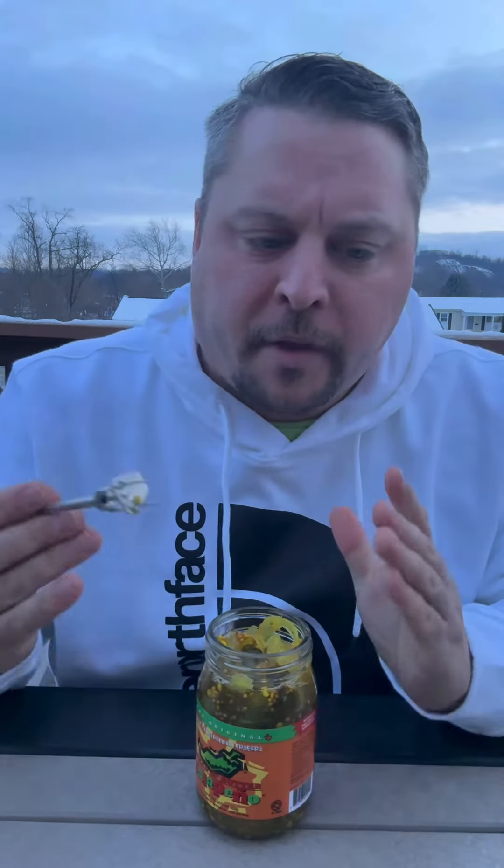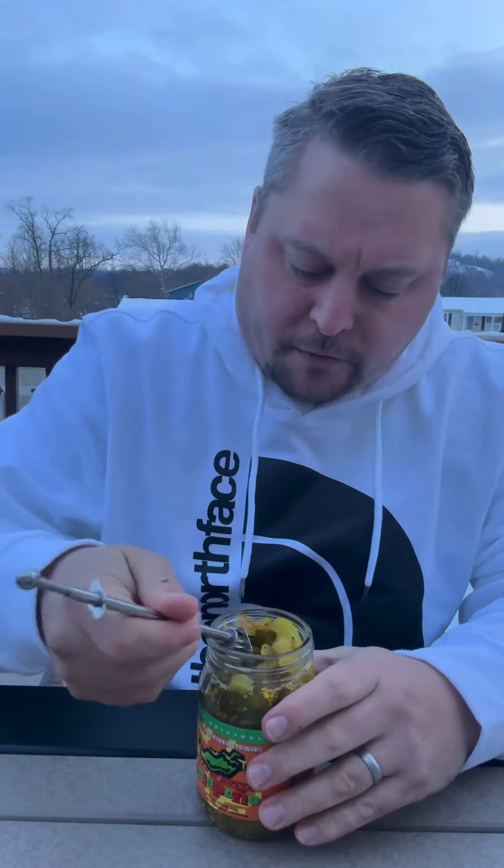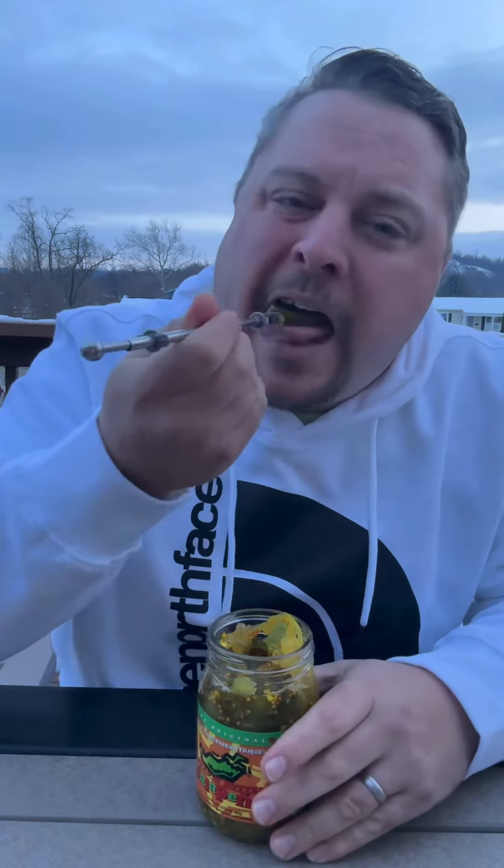Nice flavor — it is like a bread and butter, very sweet, a little mustardy flavor. You can taste a good bit of the onion. It's not hot, so the jalapeños aren't spicy or anything. They're kind of crunchy.